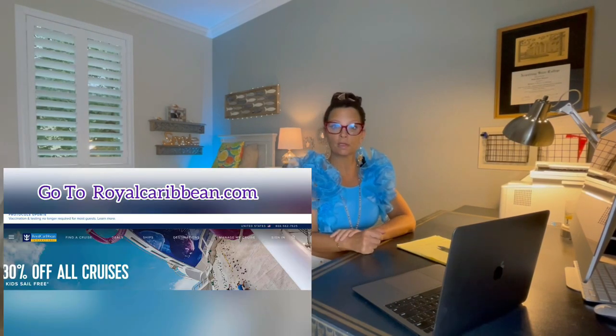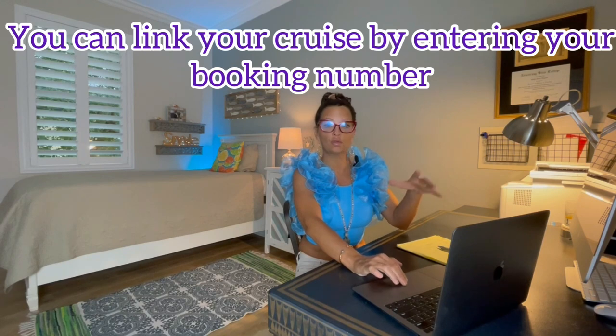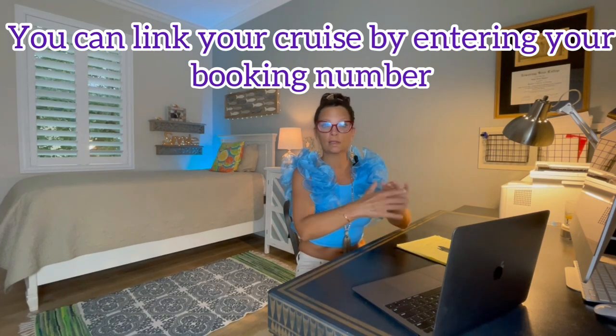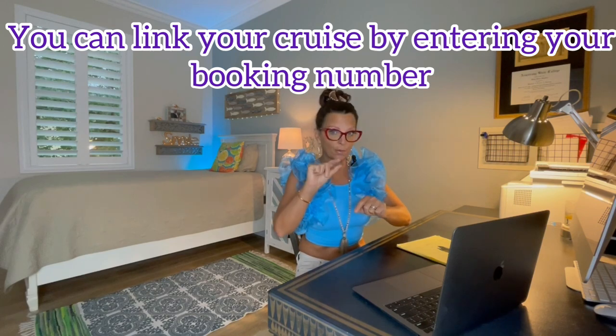You're at royalcaribbean.com and you're doing your sign-in. Hopefully you've already created your account — you do have a cruise booked, so that should already have been taken care of. If not, do that. Make your login, and then if you haven't linked your cruise yet, you'll log in and it'll say something like 'link cruise.' You plug in your booking number and then once you're there, you go on to the next step.